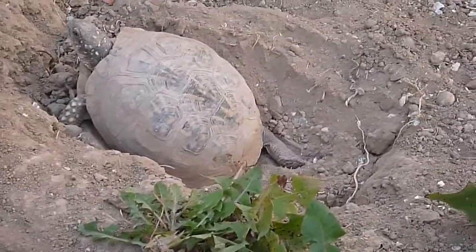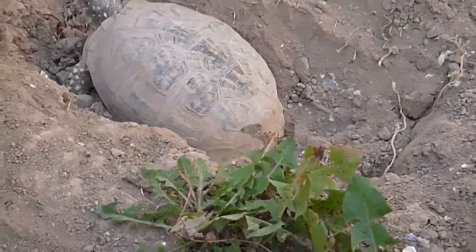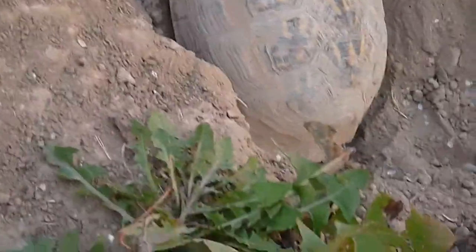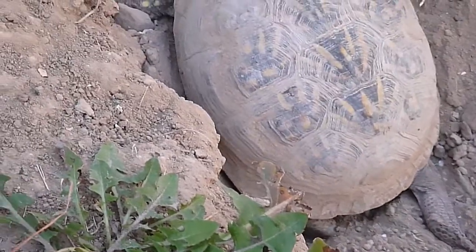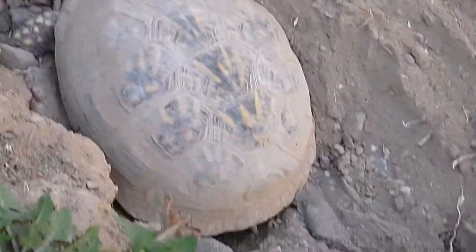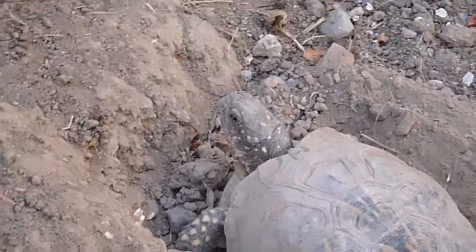She's digging an existing hole in the ground with her feet and it's real dry, dusty dirt. So it looks like she's not going to have any kind of good luck — I don't think she can push that much dirt out of the hole. But turtles, the one thing they do have is patience and a lot of time.